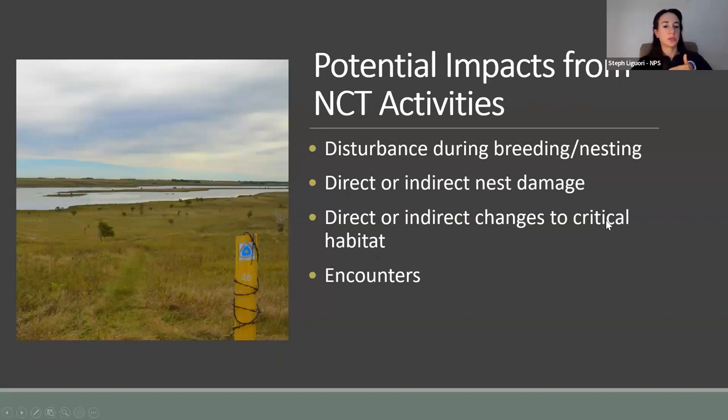When thinking about potential impacts to the piping plover from North Country Trail activities specifically, these could include disturbance during sensitive breeding and nesting time from noise or human presence, direct or indirect nest damage such as accidentally damaging a nest during a trail project or causing runoff and erosion that impacts habitat quality, changes to critical habitat such as directly placing trail in critical habitat or indirectly causing invasive species to spread, and encountering the bird in a way that could cause it distress.